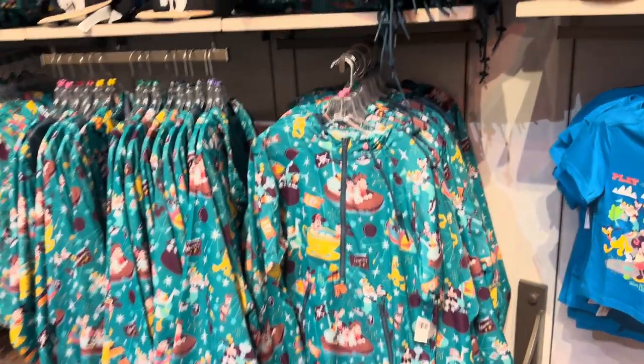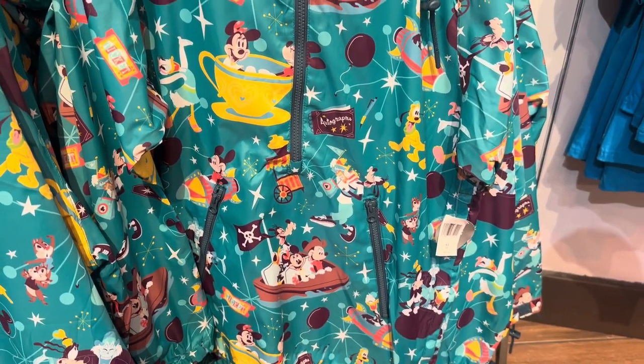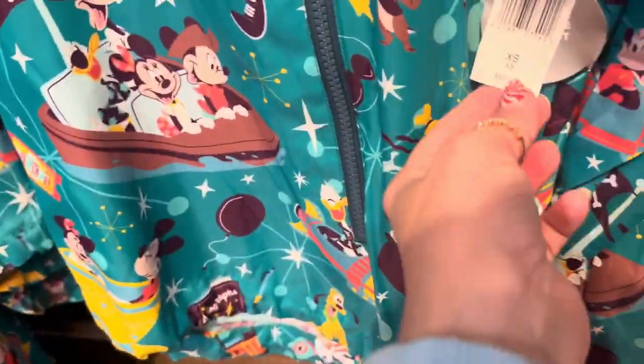And a little rain jacket here. It's more of a teal green than it's showing up in the video, but it's a really cute one. It does have a hood back here, a little half zip, and little zipper pockets. $59.99, which is a great price for that.